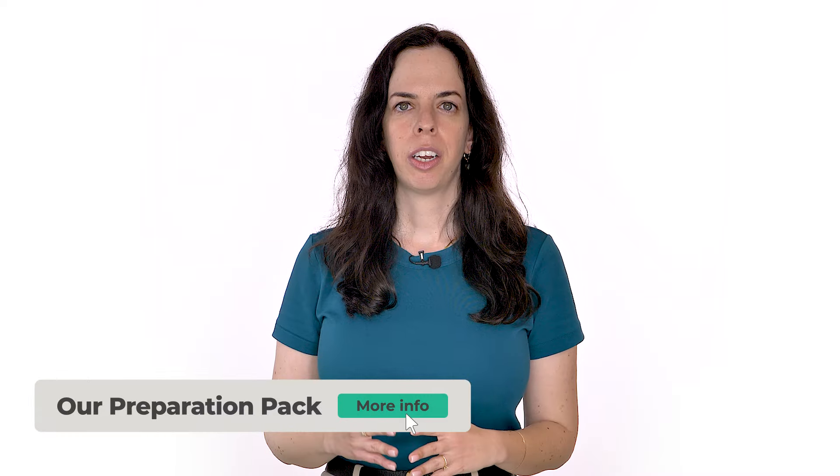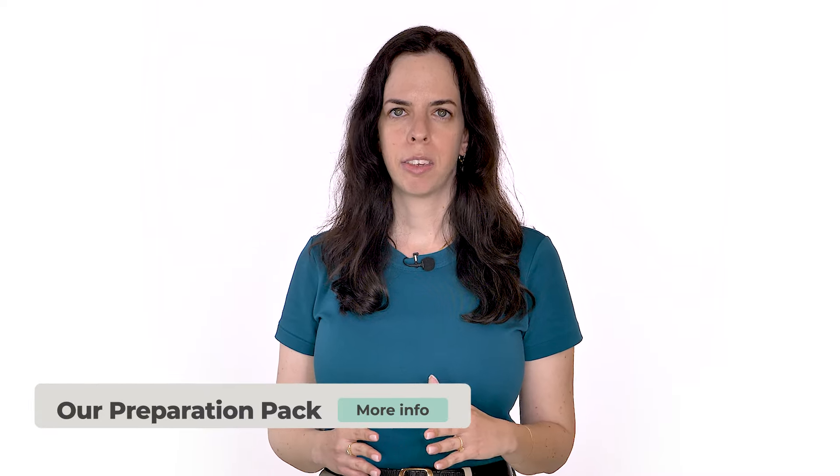JobTestPrep offers the only interactive preparation for the five games presented in this video. Our course simulates the assessment environment and provides you with insights into your strengths and weaknesses, so you will approach assessment day with the utmost confidence. For more information on the HireVue games and full access to the prep pack, visit our website at the link below. I hope you enjoyed and learned — now it's your turn to practice. Good luck!